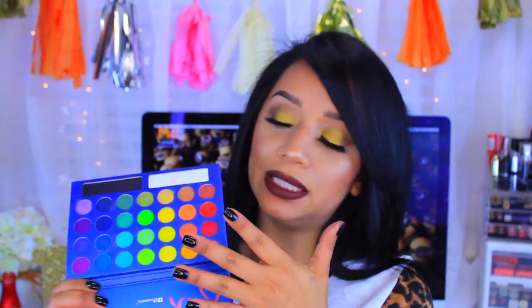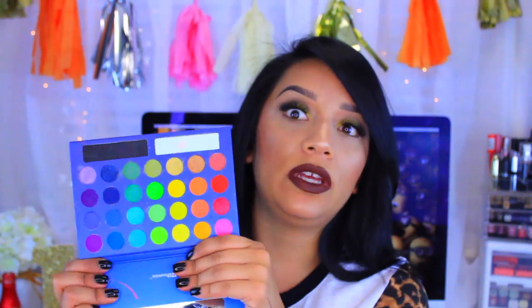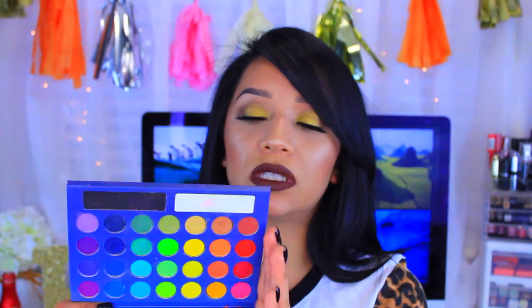My last palette is the Take Me To Brassy palette. This is my favorite as far as bright colors go in a palette, because all of these are brights. I've done a couple of tutorials using this and it's the palette I gravitate towards when doing a bright makeup look. I actually think I have a tutorial coming up using the red in here. If you like bright colors and aren't afraid of a pop of color, this is a really good palette.